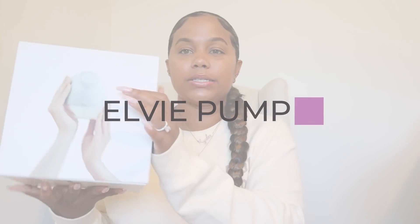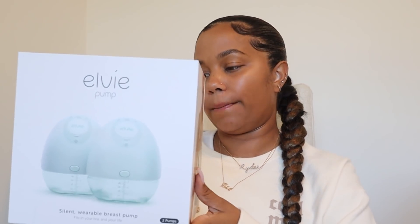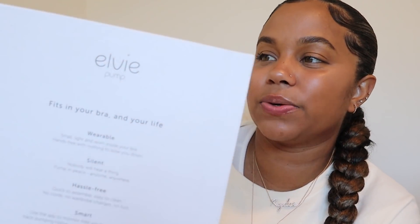The next big ticket item is the Elvie pump, also called the LV. It's a wearable double pump and it came in a really neat-looking box. The Elvie fits in your bra — it's small and light, hands-free, silent, no cords, no wardrobe changes. You can use the app to monitor milk volume in real time, track pumping history, and control the pump remotely.